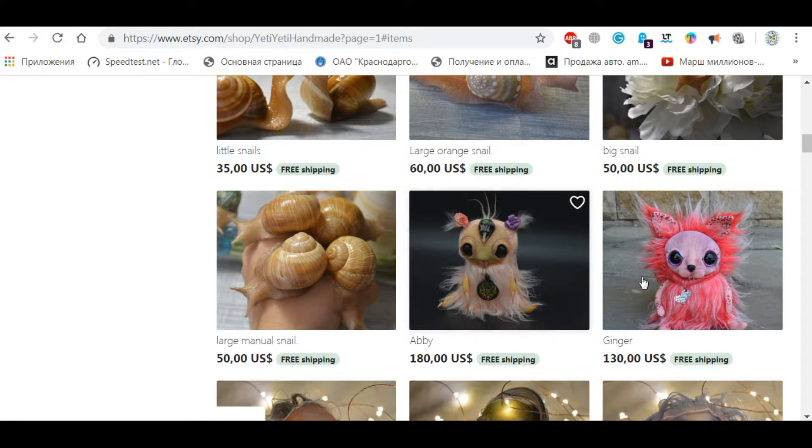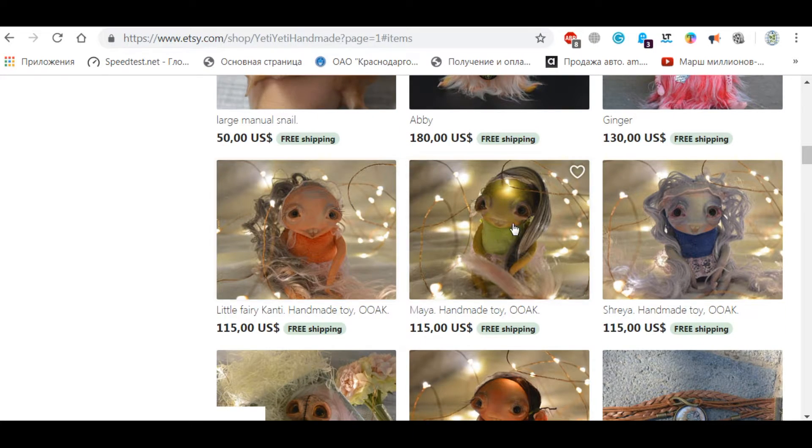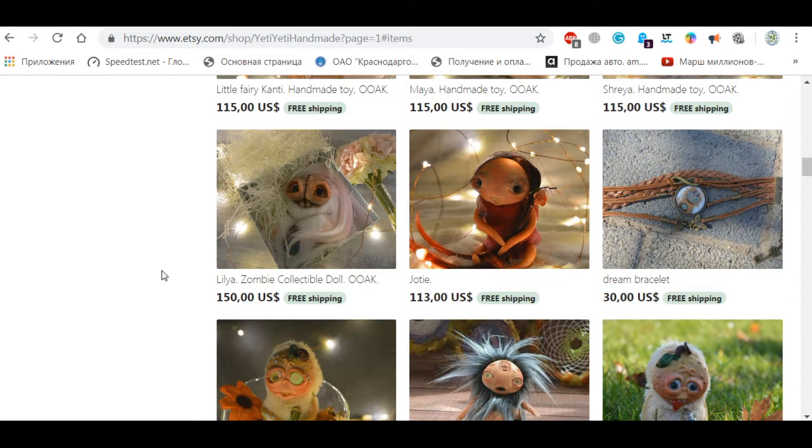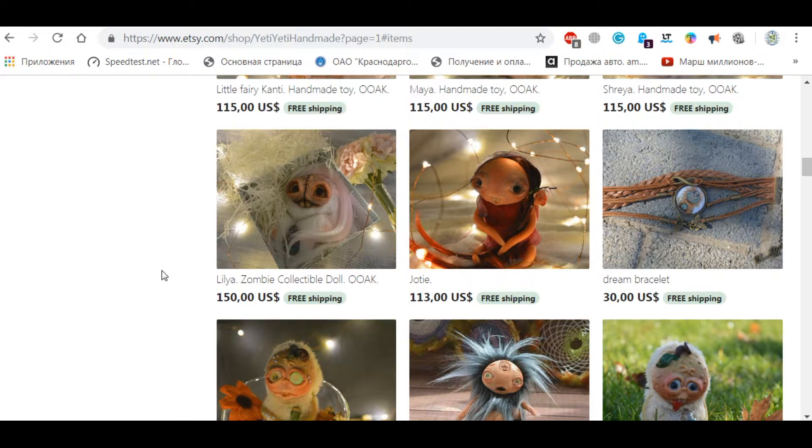These wonderful toys — Abby ginger with funny faces — these ones are quite nice, quite cute. Look at them. So if you are a fan of unusual toys or unusual souvenirs, I encourage you to visit this shop.